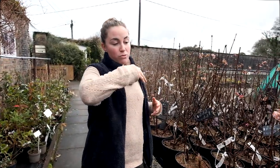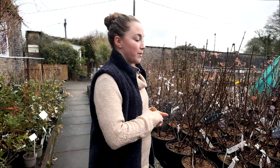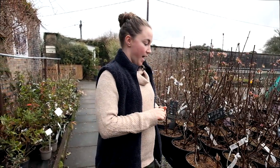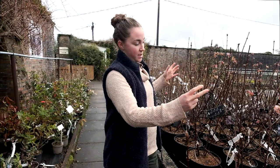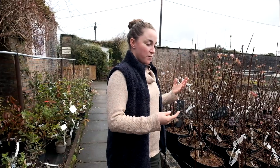They grow to about three meters — ten foot — by about six foot wide, but you can cut them back, and that will encourage them to be nice and compact and bushier.